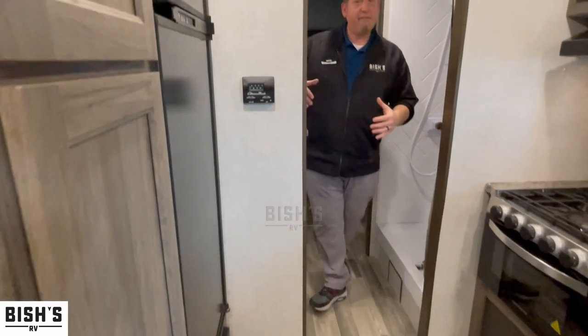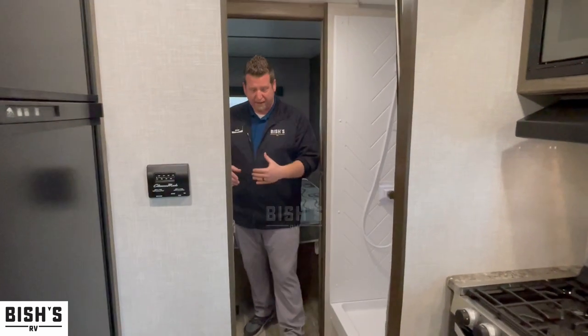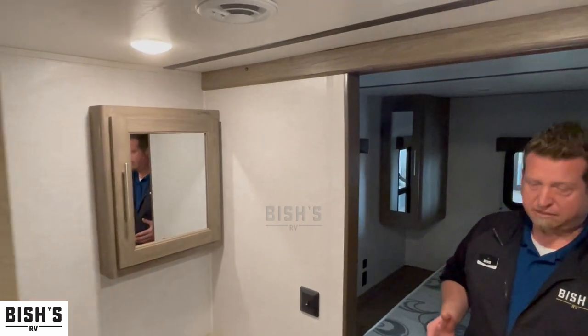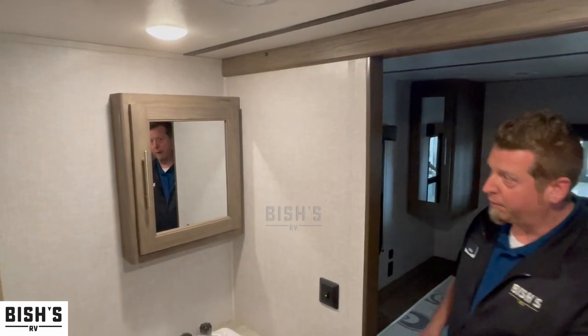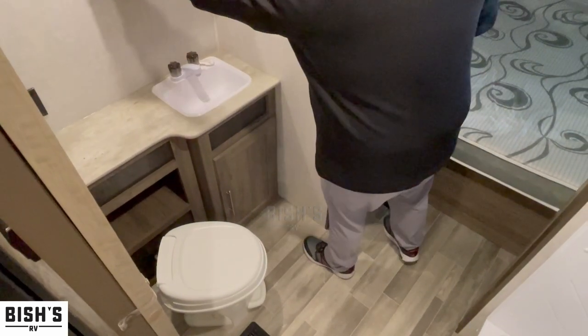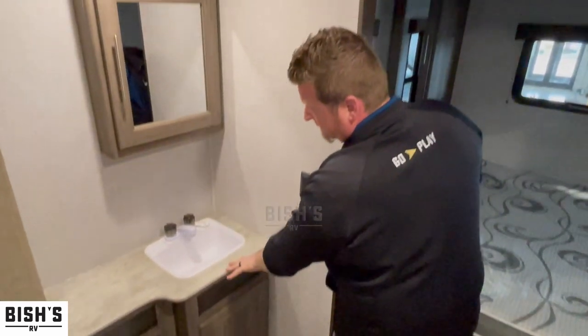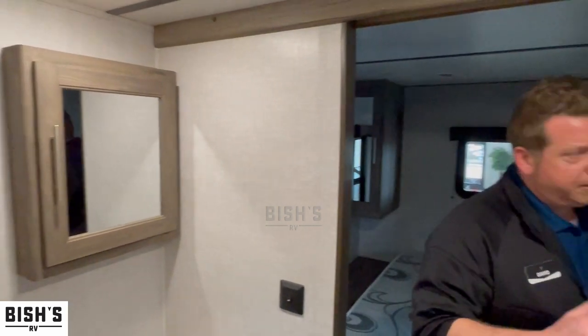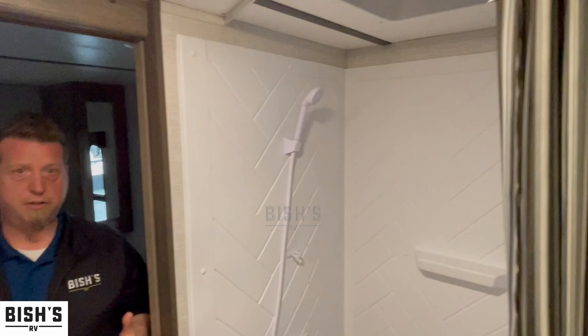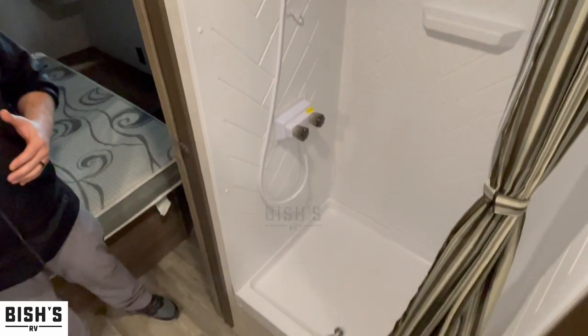Now you have a mid-bathroom — it's a pass-through bathroom but there's a lot of space in here. On top of your throne, if you're a guy, you know you've got to have leg space, and you have that in this camper. There's a nice medicine cabinet behind the mirror, a sink across from that, and tons of space in this stand-up shower. I'm six-foot tall, 275 pounds, and I can easily take a shower in here.